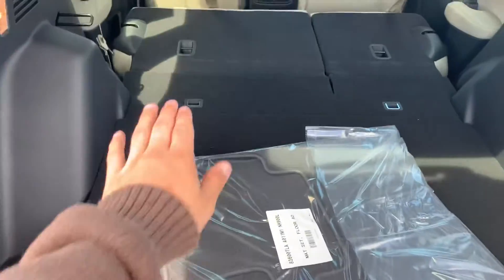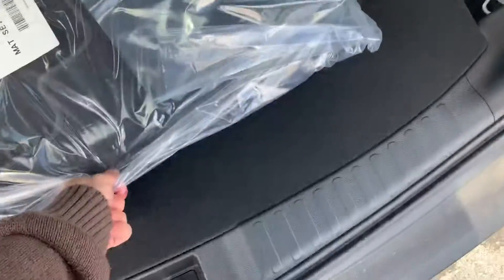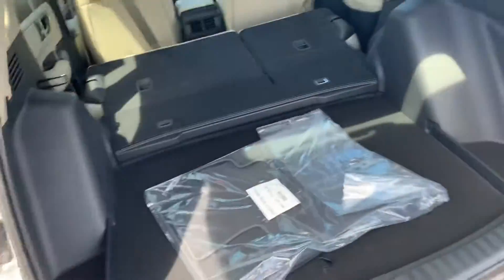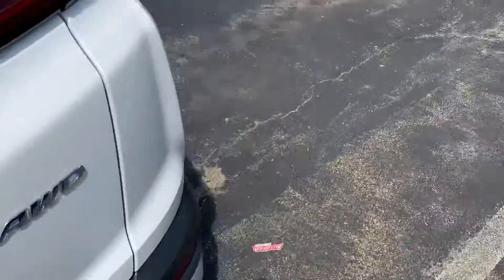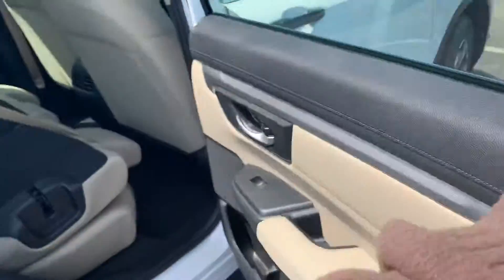Now it's flat. You can actually pull up on it, pull it back, and drop it down — so it has a lip so things don't slide around as much. A cool thing about this vehicle is that the rear door opens a full 90 degrees.